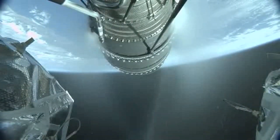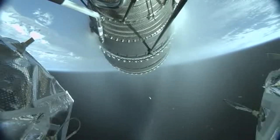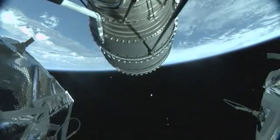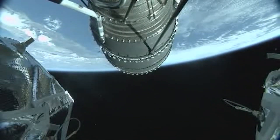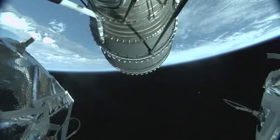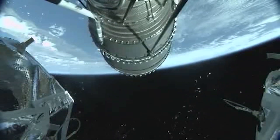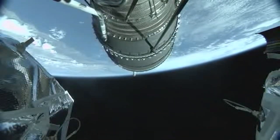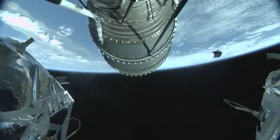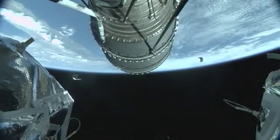We're seeing the nozzle deployment begin on the upper stage engine. And we have upper stage ignition on the DCSS.